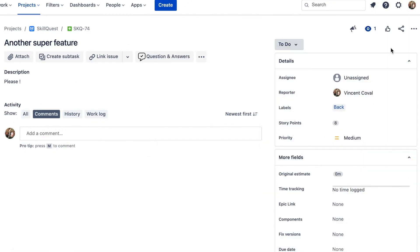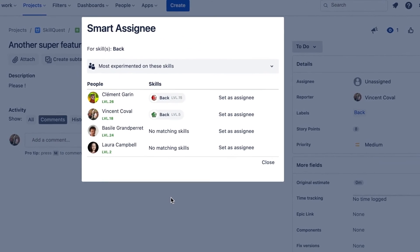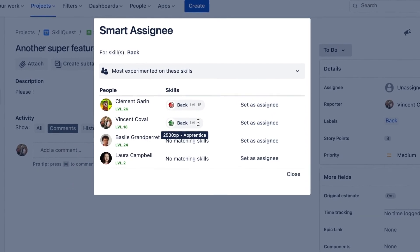Now the cherry on top is the Smart Assignee feature. When creating a ticket with labels defined, go to the Smart Assignee menu and SkillQuest will propose the most suited co-worker to work on this ticket.